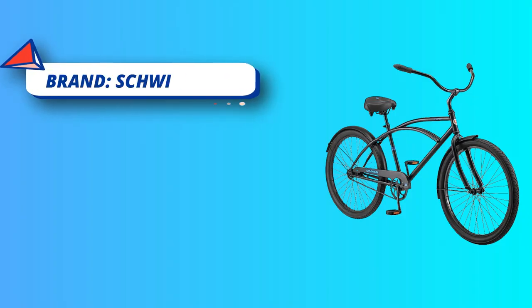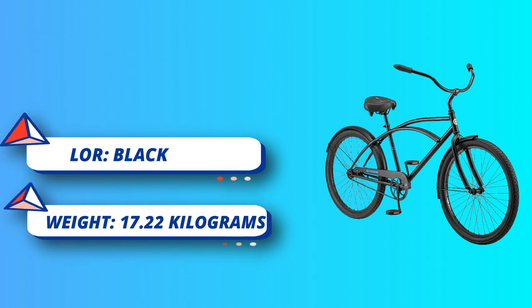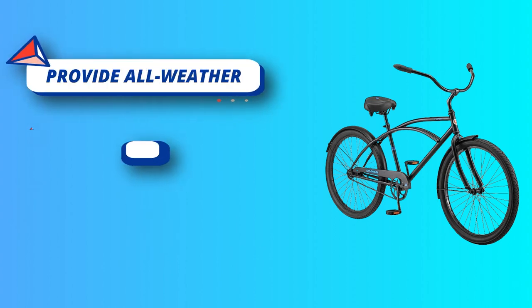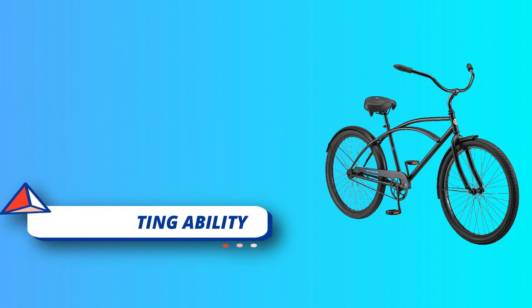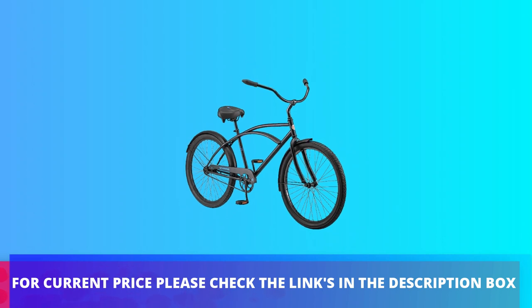Features a 17-inch durable steel cruiser frame and fork, 26-inch by 2.1-inch wide tires, a wide dual spring padded cruiser seat, and classic cruiser handlebars for an upright and comfortable riding position. For current price, please check the links in the description box.